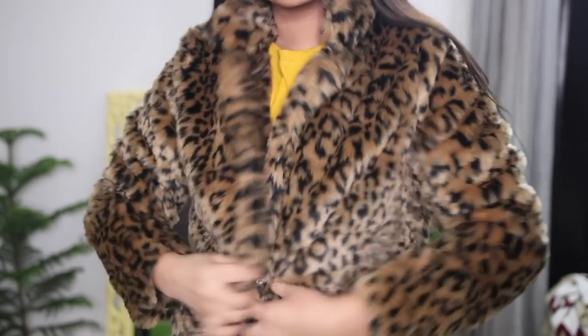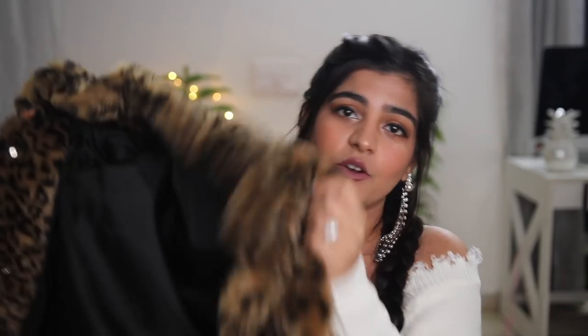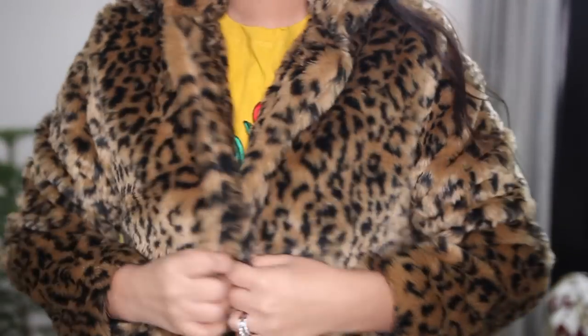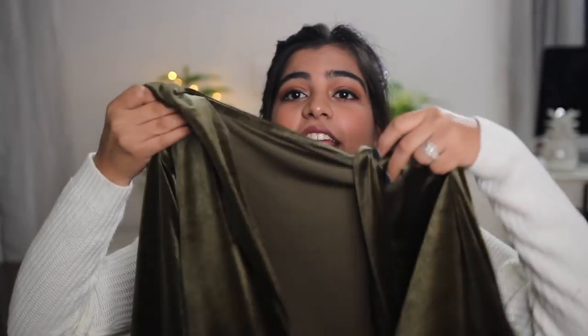The first thing I got was this fake fur coat, which was three thousand rupees. I got it in large size because I want it to be oversized - it's really comfy and cozy. The only thing I don't like is that the fur is coming off, but otherwise the coat is really cool.